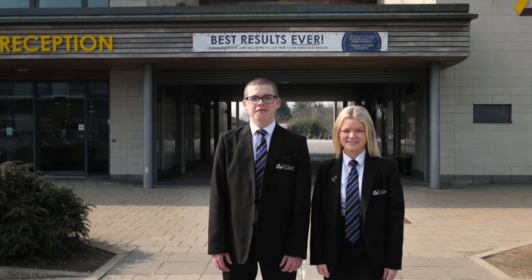Hi everyone and welcome to Gull Academy. I'm Emma. I'm Auckland. Today we're going to take you on a tour to show you all of our fantastic facilities.